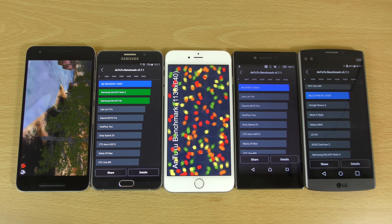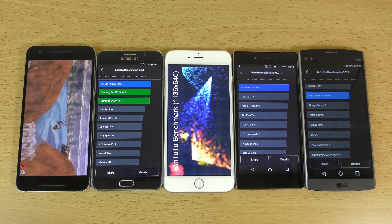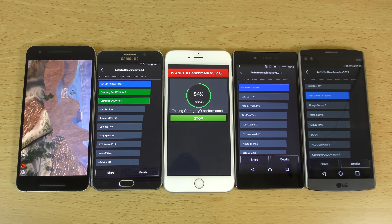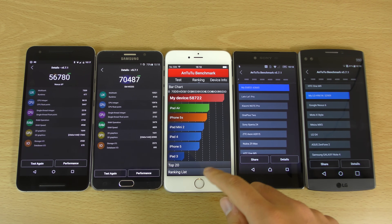Scores coming in now. Note 5 with 70,487 — definitely the phone to beat when it comes to raw synthetic benchmarks. Z5 Premium with 63,665. The V10 with 52,909, which is quite decent. And the Nexus — it only got 56,780, just a little above the V10, so maybe just having an off day. And the iPhone comes in at 58,722, which is quite nice, on dual core obviously.